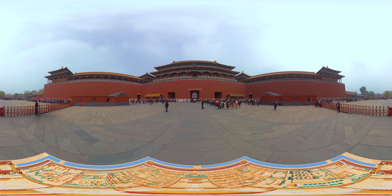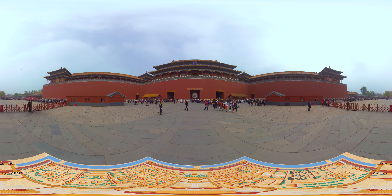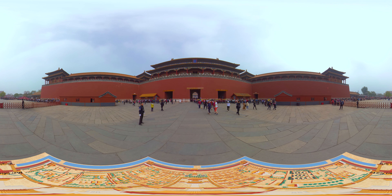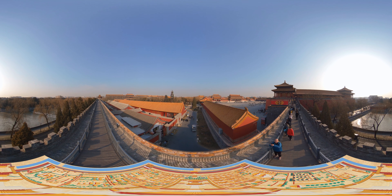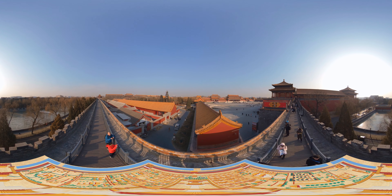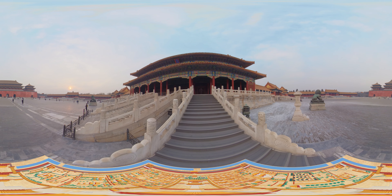The Forbidden City was tightly guarded. On the south side, between the Meridian Gate and the Upright Gate, a 10-meter-high wall surrounds the palace, defending it from the outside world. Standing atop the wall, you can look out on roofs covered by golden glazed tiles arranged in picturesque disorder, creating an imposing yet magnanimous image.